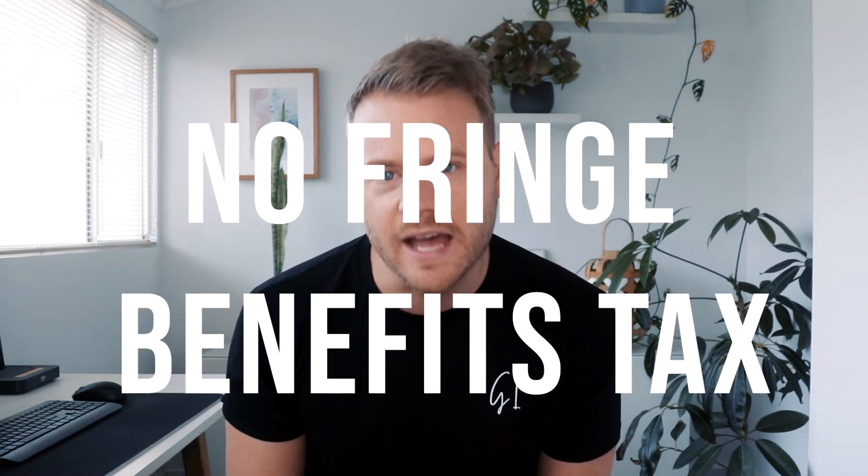Not all salary packaging arrangements are created equal. There is a big difference to the salary packaging offered to not-for-profit organizations and their employees compared with standard organizations. As an employee of a not-for-profit organization you generally have a wider array of salary packaging options, and here's the real kicker — you don't pay any fringe benefits tax. So if you are part of the 10% of the Australian workforce that works for a not-for-profit organization, you should be using these benefits because really it's a no-brainer.